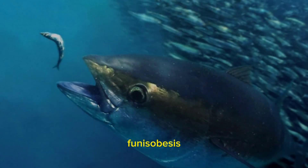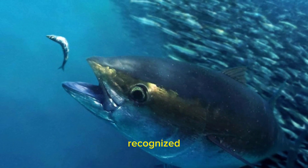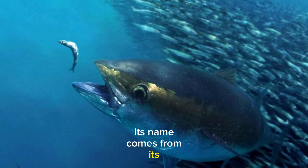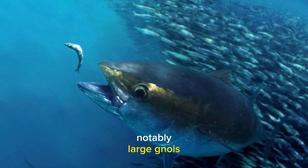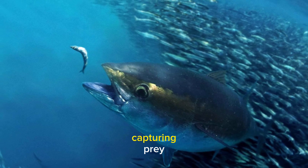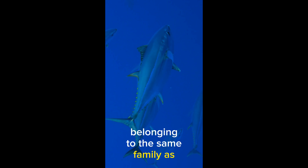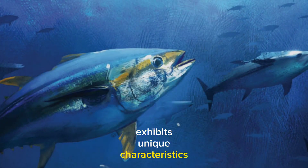Big Eye Tuna, Thunnus obesus, is a remarkable and widely recognized species of tuna that inhabits the world's oceans. Its name comes from its distinctive feature, notably large eyes, which are believed to aid in capturing prey and thriving in its deep-sea habitat. Belonging to the same family as yellowfin and bluefin tuna, Big Eye Tuna exhibits unique characteristics that set it apart.